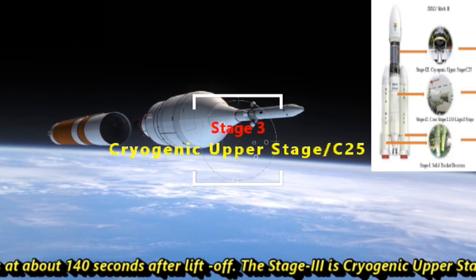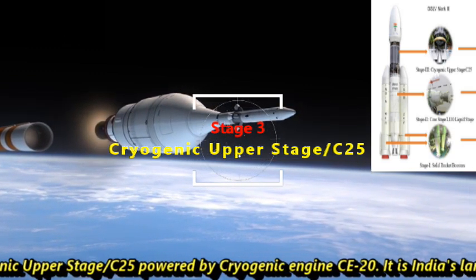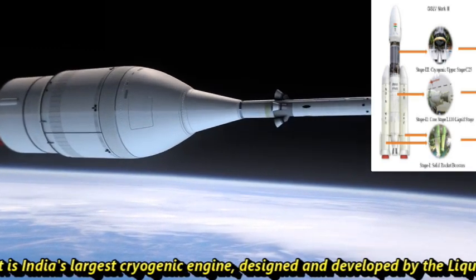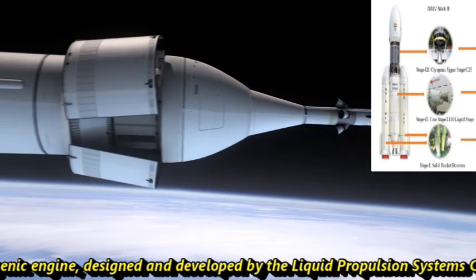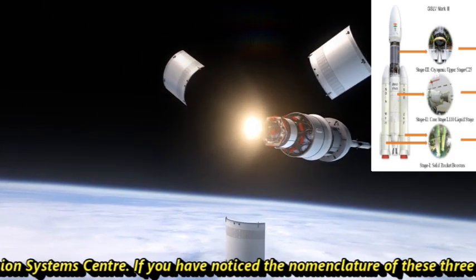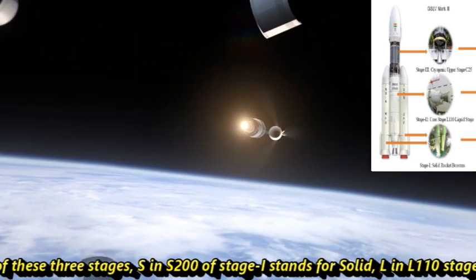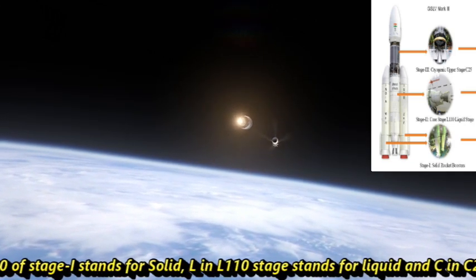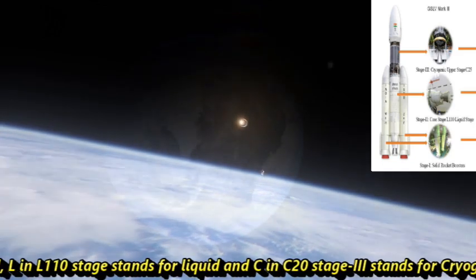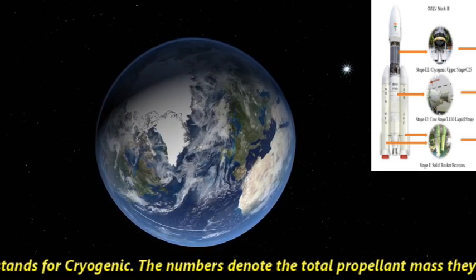Stage 3 is the cryogenic upper stage C25, powered by cryogenic engine CE20. It is India's largest cryogenic engine, designed and developed by the Liquid Propulsion Systems Centre. In the nomenclature of these three stages, S in S-200 stands for solid, L in L-110 stands for liquid, and C in C25 stands for cryogenic. The numbers denote the total propellant mass each stage can carry.